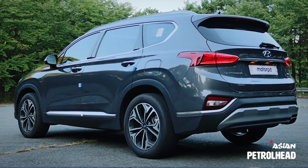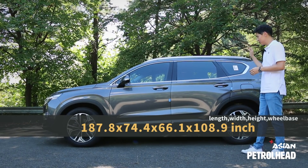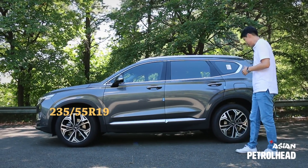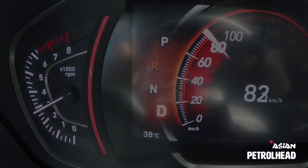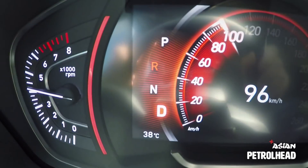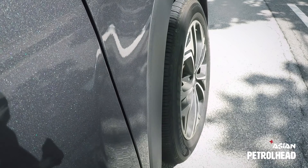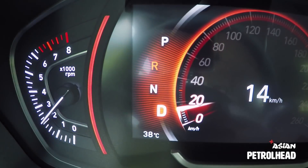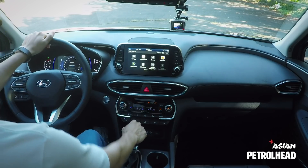The new Santa Fe has grown in size — overall length by 2.8 inches and wheelbase by 2.6 inches — having a positive impact on interior volume. Our tester is wearing 235/55/19 tires on front and back. Now let's see how the Santa Fe handles hard braking. Well, it stopped well in a composed manner.